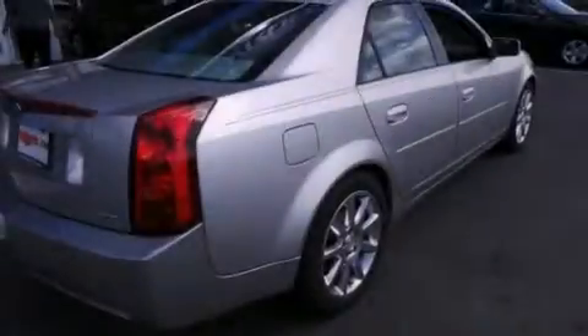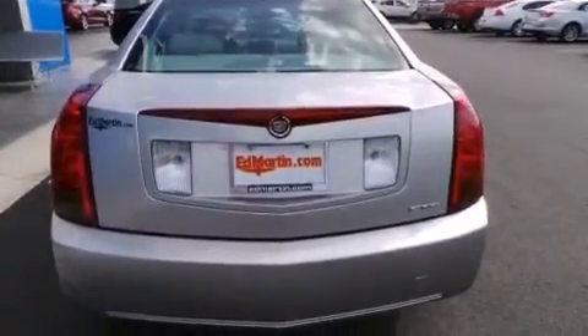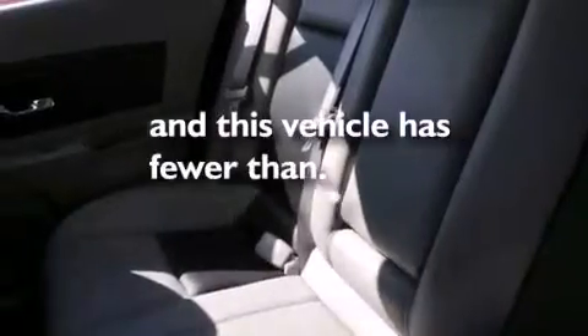All of the following features are included: XM satellite radio, aluminum wheels, steering wheel mounted controls, seven intelligently positioned speakers, a leather-wrapped steering wheel, rear-curtain airbags, a power driver's seat, a pass-through rear seat — and this vehicle has less than 75,000 miles.